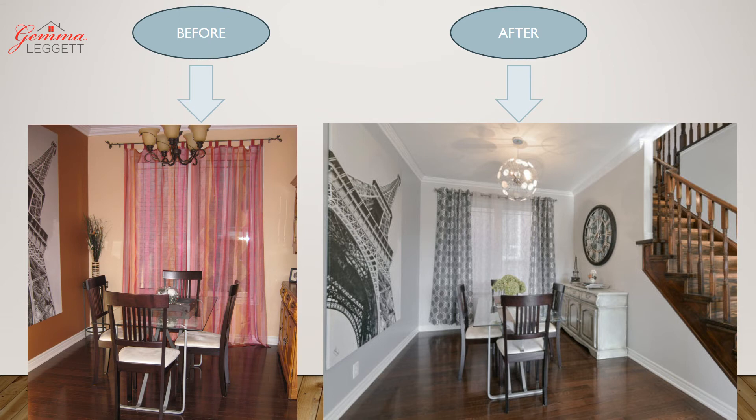In the dining room, I chose a shabby chic look, mixing older pieces with new, harmonizing colors, and keeping it consistent throughout.